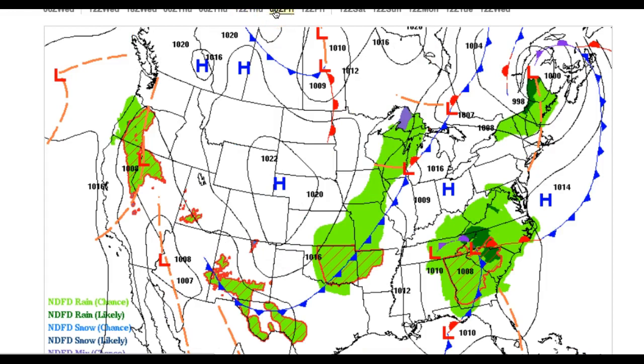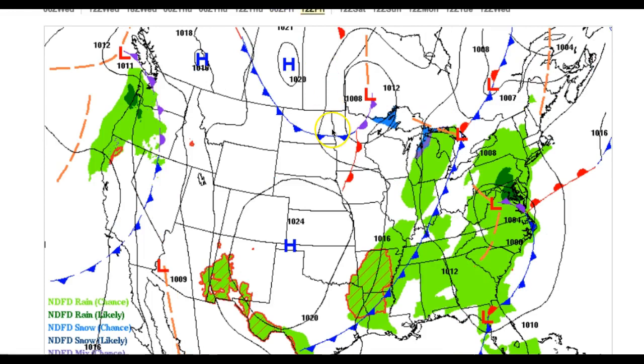For tomorrow afternoon, scattered cloud cover is expected with temperatures ranging from the lower to mid 60s throughout the region. Now, this area of low pressure over the southeast will lift northward by the time we get to Friday morning, with periods of showers and a few heavy downpours possible. It's going to be a rather wet, raw day with a nice easterly wind locked in. Look for lows in the upper 40s, highs in the lower to mid 50s.